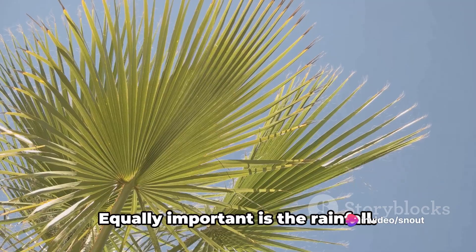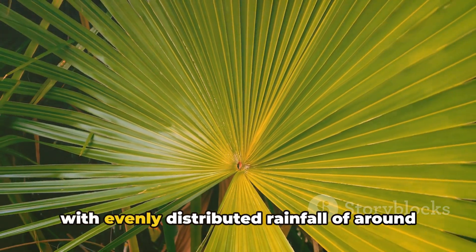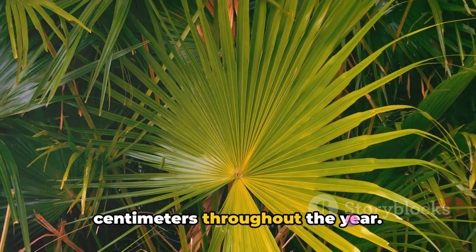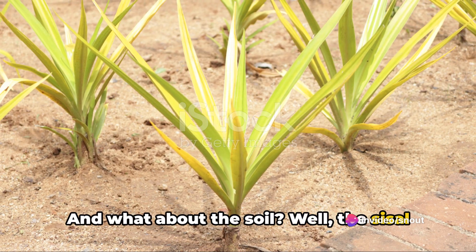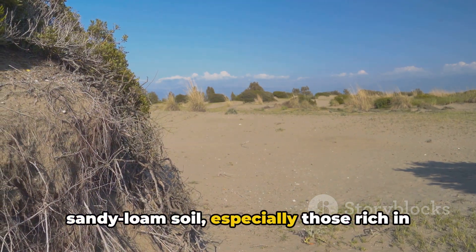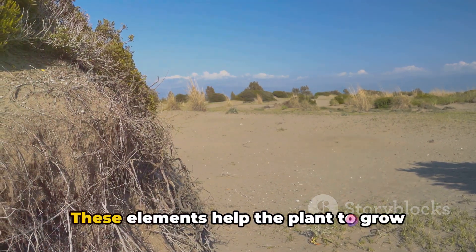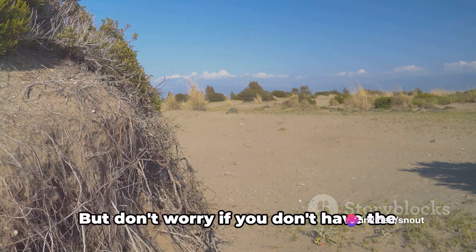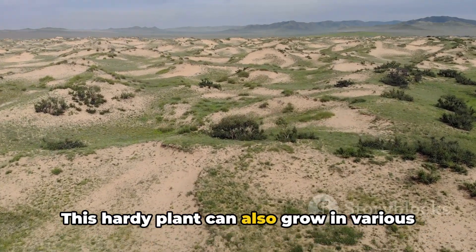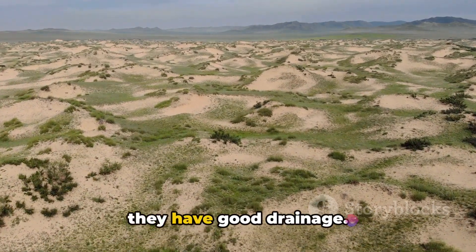But it's not all about the heat. Equally important is the rainfall — the sisal plant prefers a steady shower, with evenly distributed rainfall of around 60 to 125 centimeters throughout the year. And what about the soil? Well, the sisal plant isn't too picky. Its ideal home is dry, permeable, sandy loam soil, especially those rich in liming materials like calcium and magnesium. These elements help the plant to grow strong and healthy. But this hardy plant can also grow in various other types of soils, including light calcareous and gravelly soils, as long as they have good drainage.